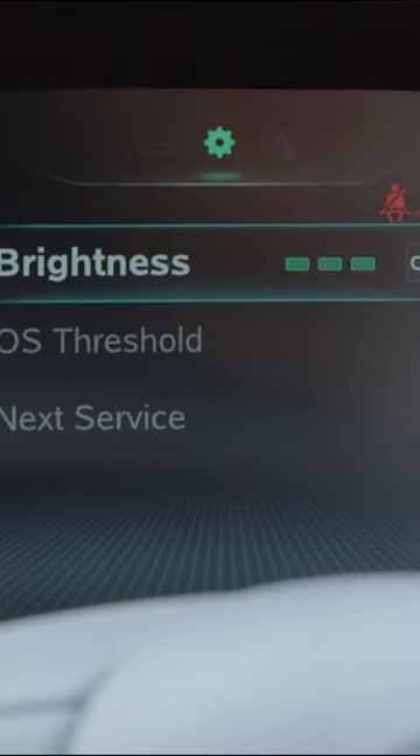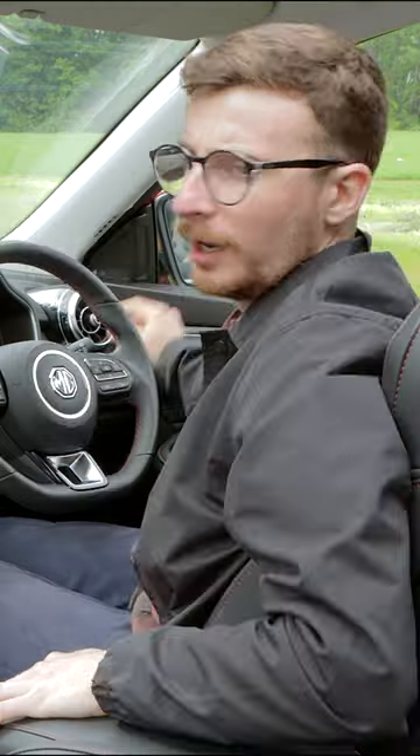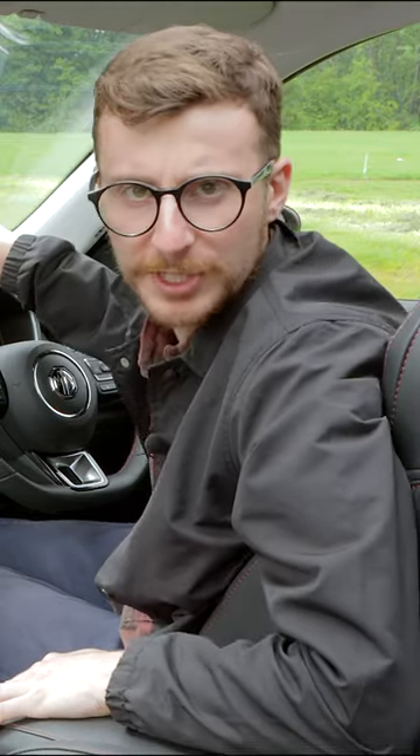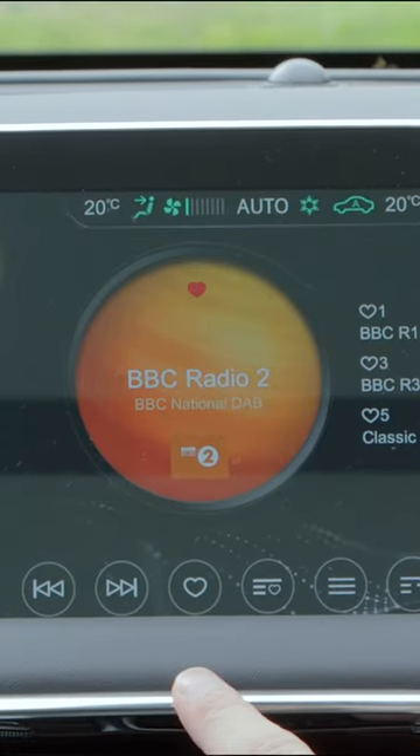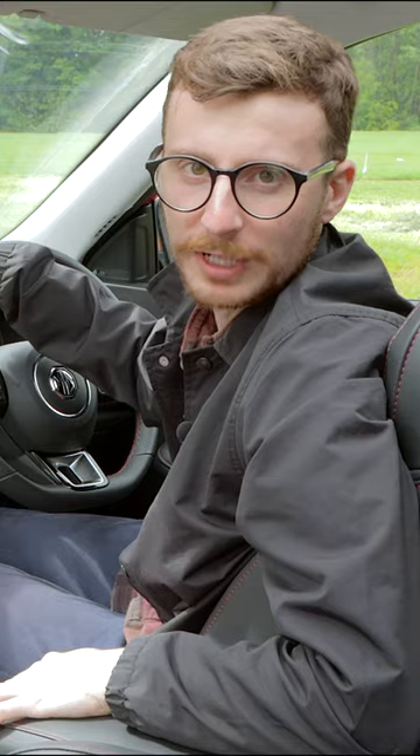Behind the steering wheel, we have a 12.1 inch driver display. I'm disappointed with the infotainment system — the interface looks like it was designed in Microsoft Paint, but at least the icons are large and easy to see while driving along.